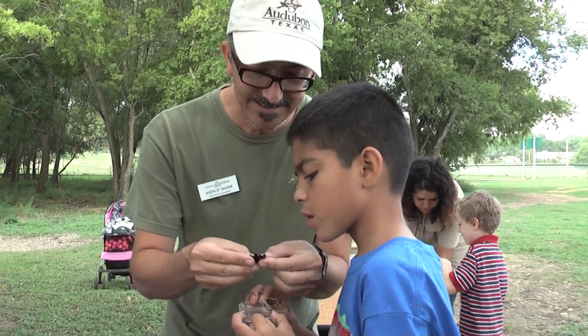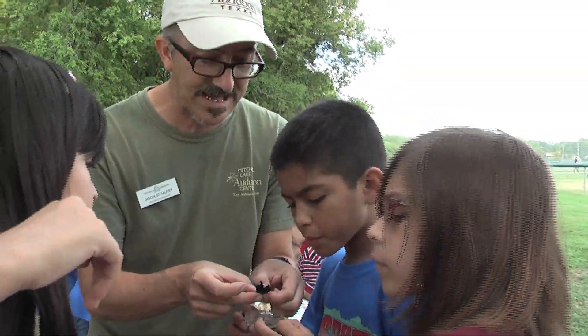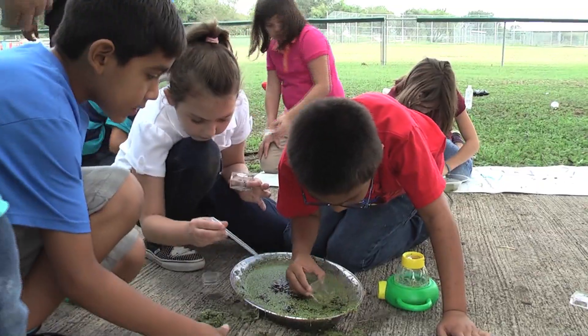We have a visitor here from Mitchell Lake Audubon Society and he is helping the kids look at different water samples. They're taking out bugs from the water samples and comparing those to a chart that tells us whether or not the water is polluted.